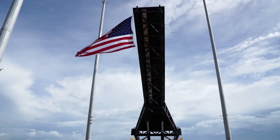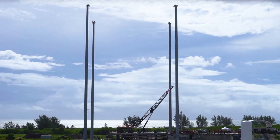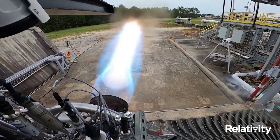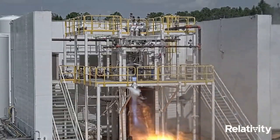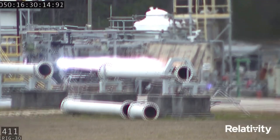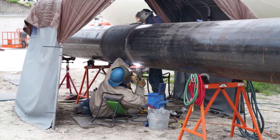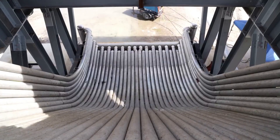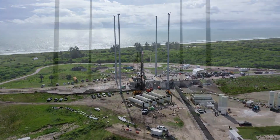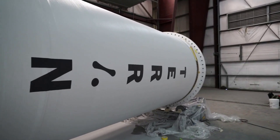As a testament to its commercial viability, Relativity signed its first anchor customer launch contract for its Terran-R vehicle in 2021. With continued high demand for its Terran-1 launch vehicle, Relativity has secured nine launch contracts from both private and government customers, including a newly announced U.S. Department of Defense contract facilitated by the Defense Innovation Unit, a Venture Class Launch Services Demonstration 2 contract with NASA, as well as an on-demand satellite launch contract with Iridium.